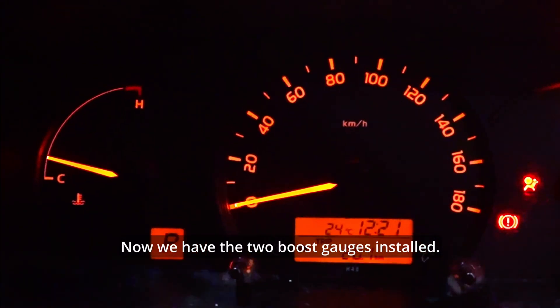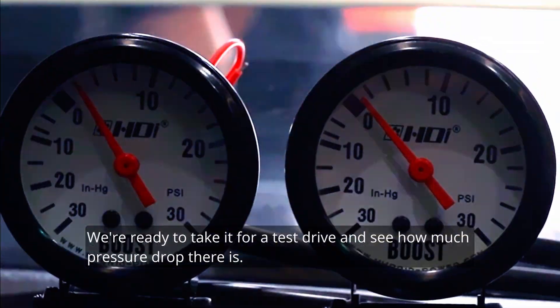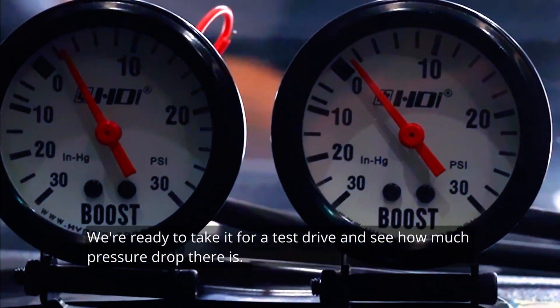Now we have the two boost gauges installed, one on the inlet, one on the outlet. We're ready to take it for a test drive and see how much pressure drop there is.